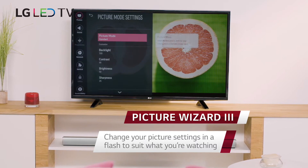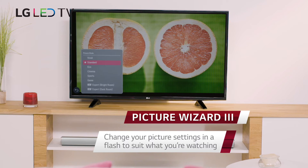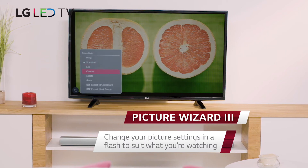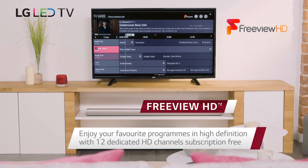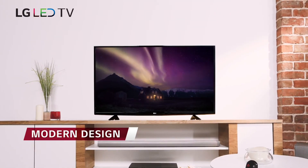The LG 43 Full HD Smart TV is the perfect addition to any living room or bedroom, offering an unbeatable combination of picture quality, smart features, and connectivity options.